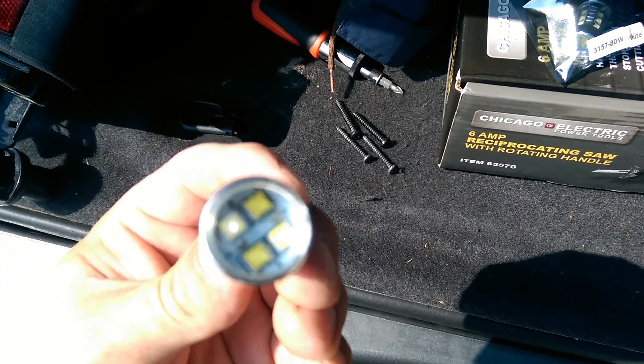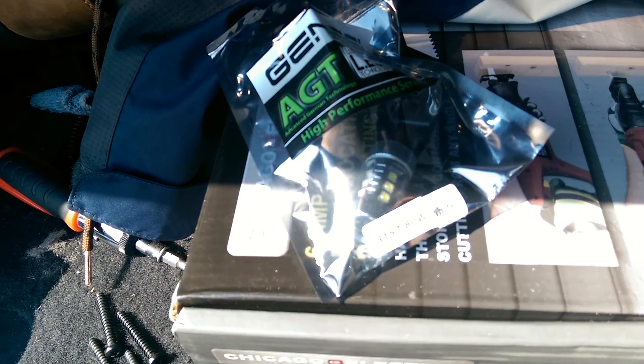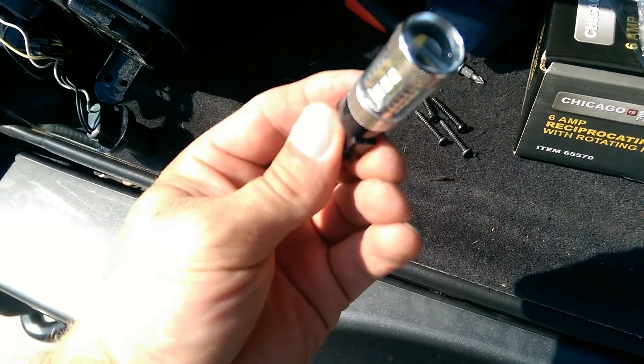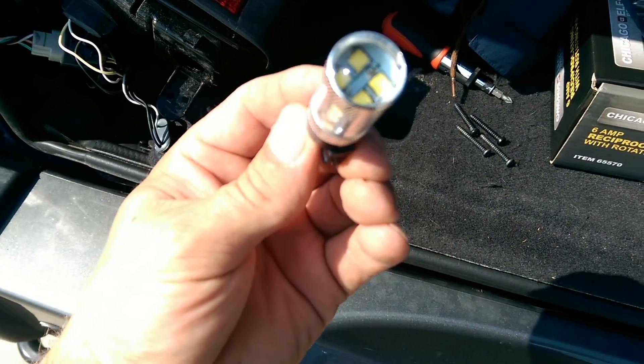This is a Gen SSI - about 40 bucks for two of these. It's supposed to be 80 watts. Jeep Modern Nation.